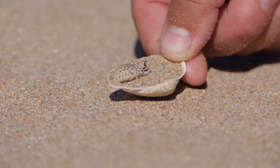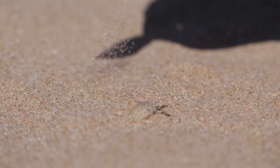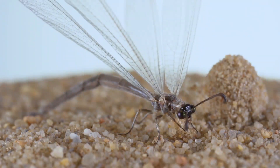Did you know that there is a tiny insect known as an antlion? This insect has the characteristic of making wallows in the sand as a prey trap. Apparently, there are many interesting facts about antlions that you might not know. Here are some interesting facts about the antlion life cycle that you need to know.